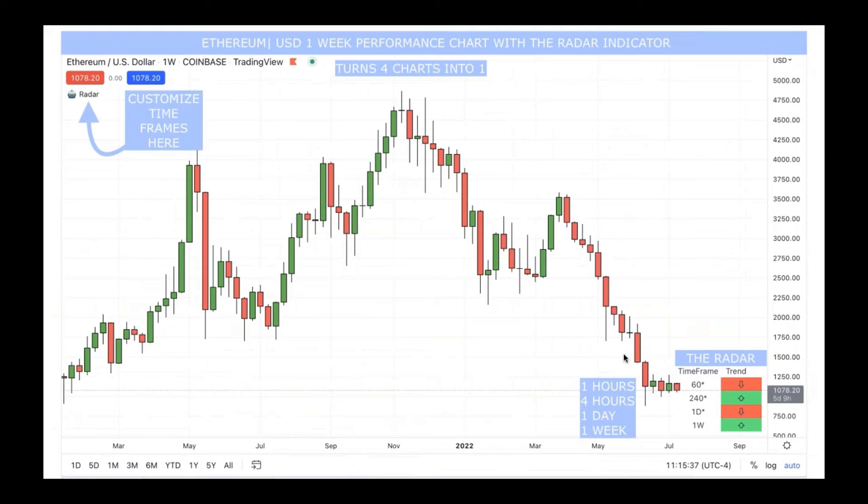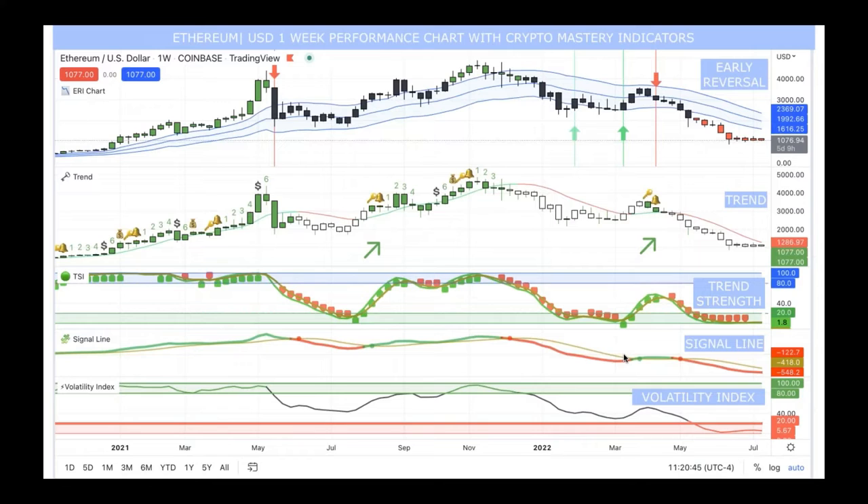Now we have Ethereum on the one-week performance chart with the radar indicator. For the one-hour average, Ethereum is going down; for the four-hour average, it's moving up; the one-day average is down; and the one-week average is up according to the radar. These radars are pretty cool — you can turn four charts into one. Typical traders have about five computer monitors to look at all these statistics at once, but with the radar, it's just laptop mode — very simple. You can also customize those timeframes.